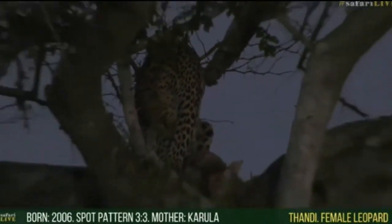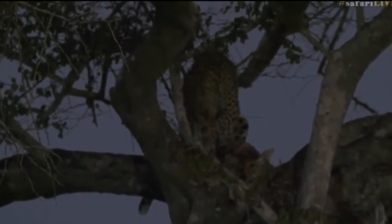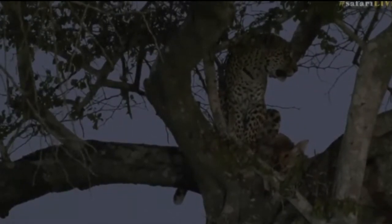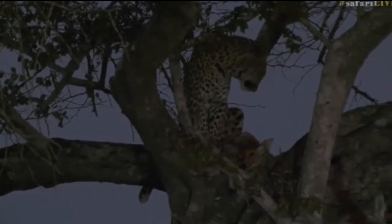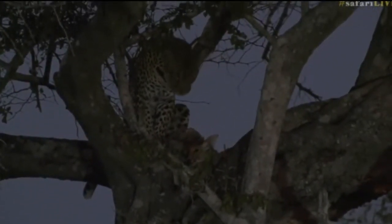If you have just joined us, you're in luck today on this Sunday with lions, leopards, and all sorts of other creatures. You can ask us questions because this is live, this is happening right now. You can hashtag SafariLive. This is a beautiful leopard by the name of Tandi. She's looking around — maybe she's going to come down the tree for us.